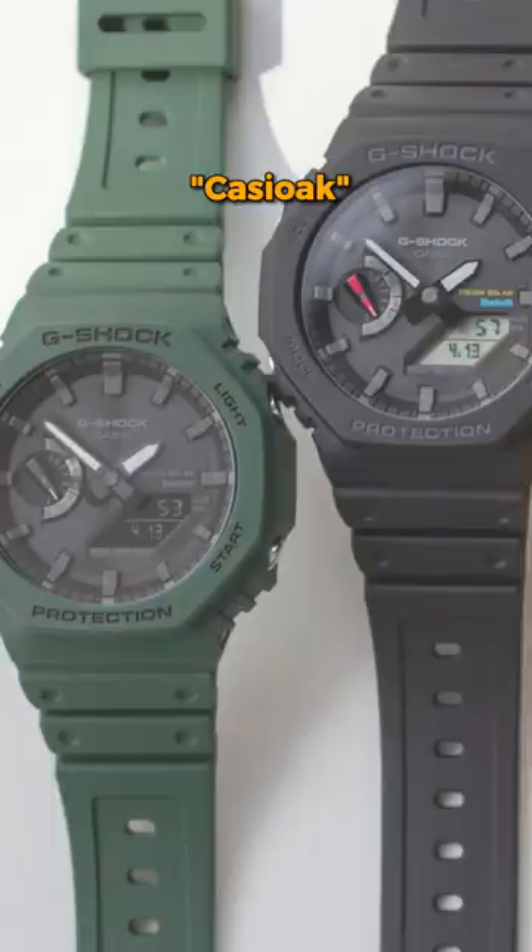The Casio — super comfortable to wear. I love the analog and digital display hybrid, so you kind of have the best of both worlds, and they release this thing in like a ton of colorways, so I love that.